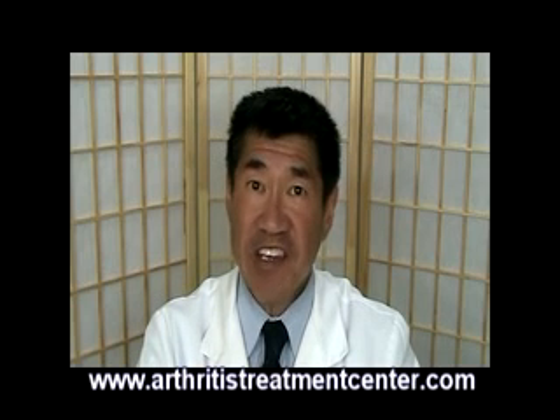I hope that was valuable, and that's it for today. Thanks for watching. This is Dr. Nathan Wei.